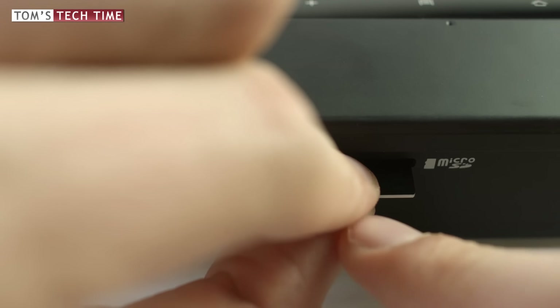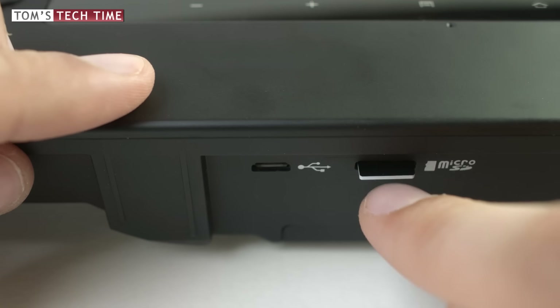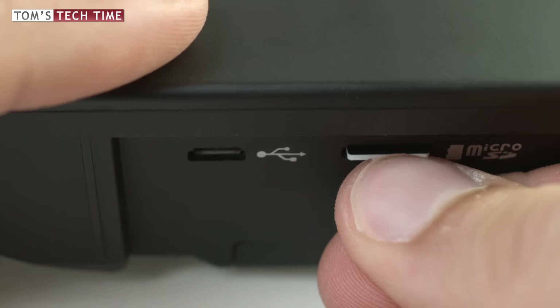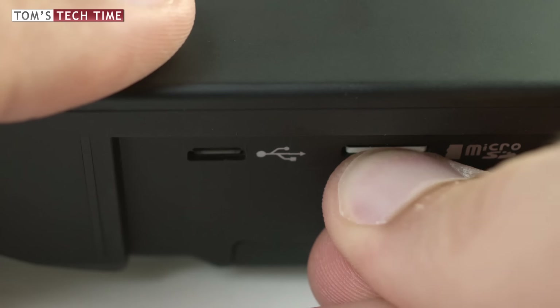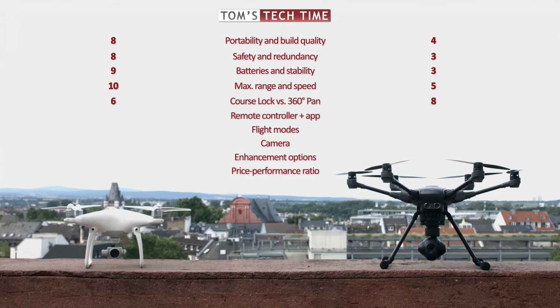The ST16, Yuneec Typhoon H's remote controller, cannot play back or save your footage in flight. The only way to access your footage is to remove the micro SD card from the drone after landing and insert it into the micro SD card slot at the bottom, which is not very intuitive. In category 9 we'll take a closer look at some exciting third-party apps — don't miss that.